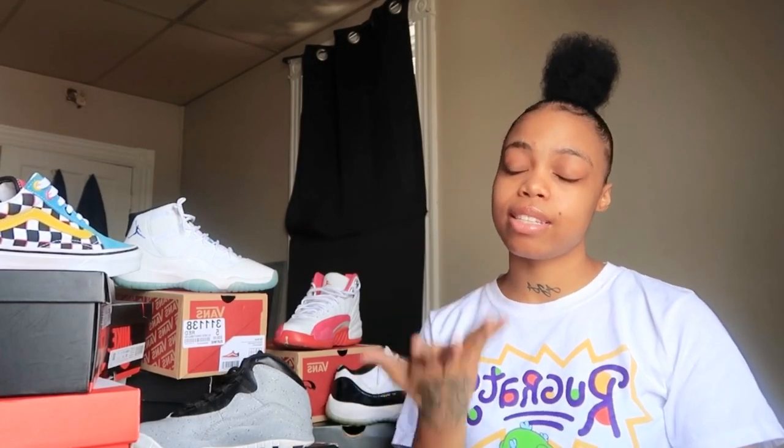What's up y'all, it's your girl Nani. Welcome, or welcome back to my channel. As always, don't forget to hit the subscribe button on your way in or on your way out. As you can tell by that title, today is the day I will finally be doing the long-awaited sneaker collection of 2020.